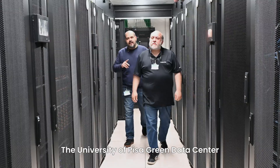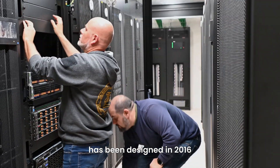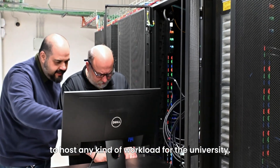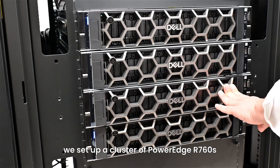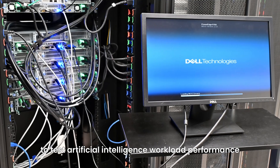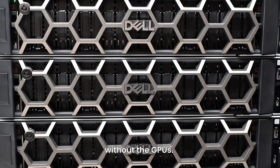The University of Pisa Green Data Center has been designed in 2016 to host any kind of workload for the university. In collaboration with Dell Technologies and Intel, we set up a cluster of PowerEdge R760 to test artificial intelligence workload performance without GPUs.